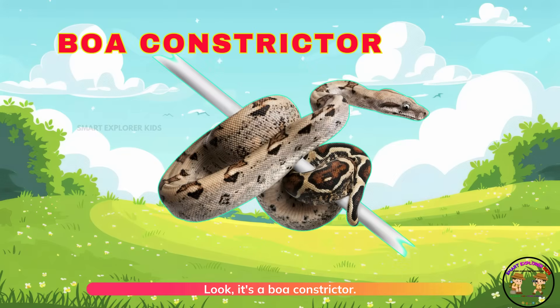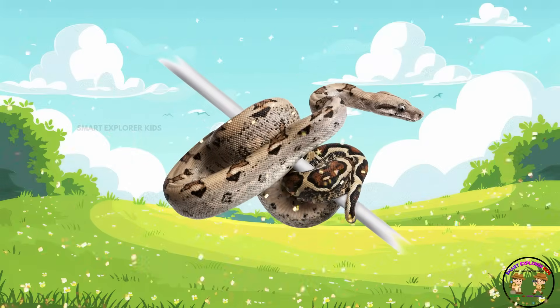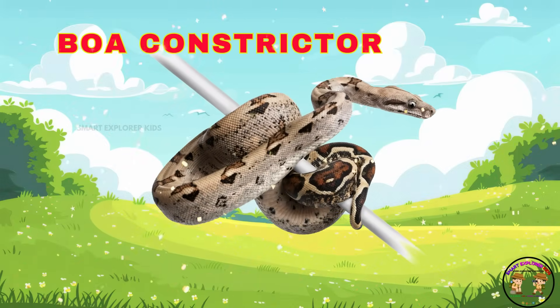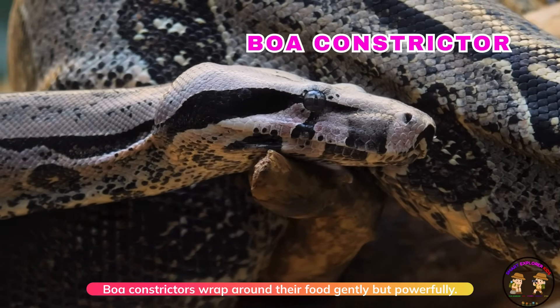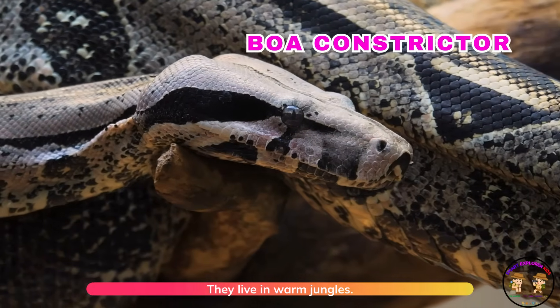Look! It's a boa constrictor! Boa constrictors wrap around their food gently but powerfully. They live in warm jungles.